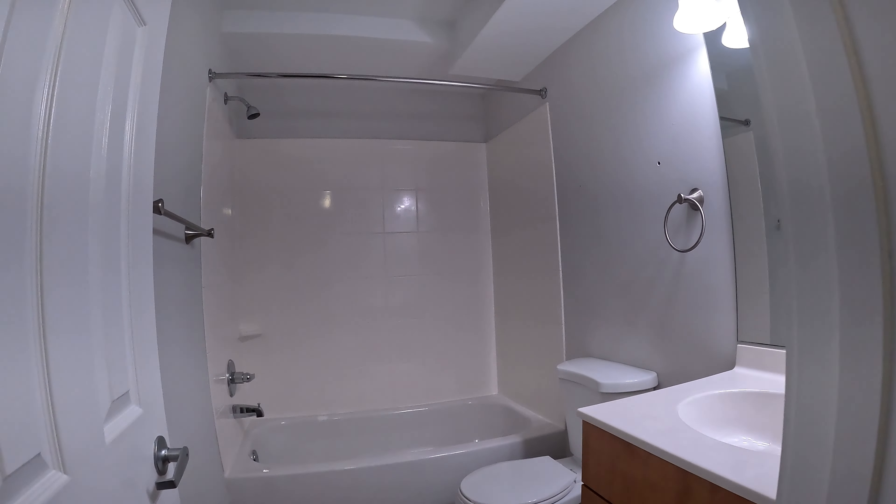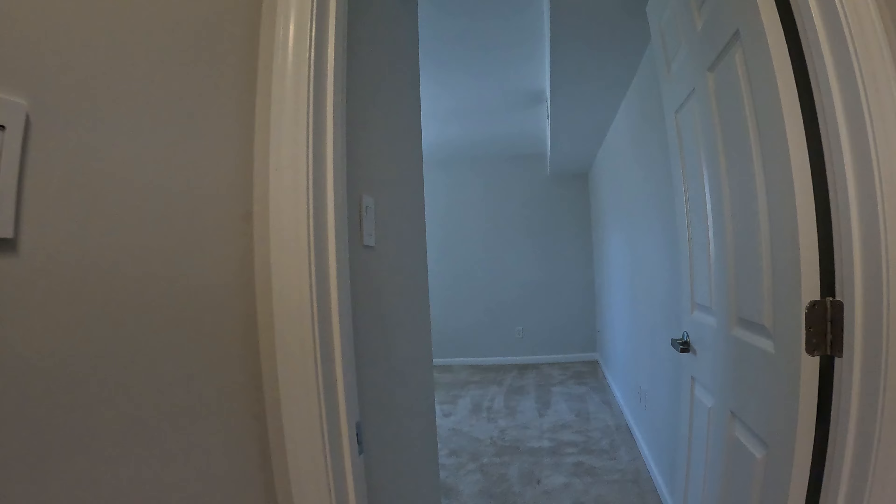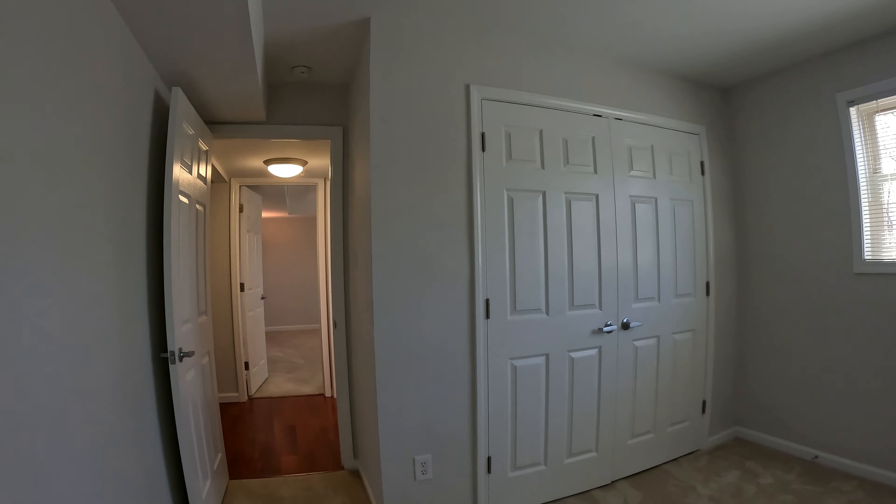Finally, we have your second full bath, also with a tub and shower combo. And here's bedroom number three.